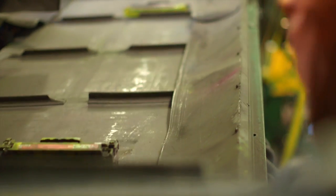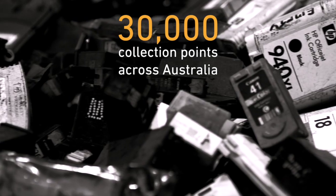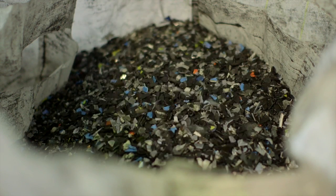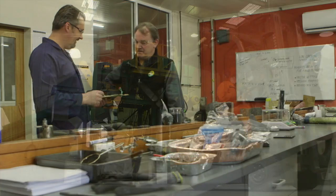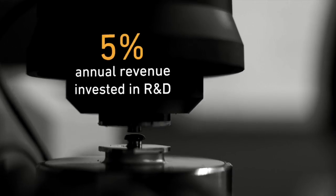Close the Loop is a resource recovery company. We specialise in collection and recycling of imaging supplies. Close the Loop was founded on the brand promise of zero waste to landfill. That brand promise has driven a lot of innovation within our organisation, so that today we lead the world on reuse solutions for a very complex waste stream.